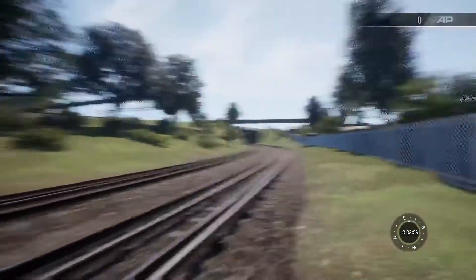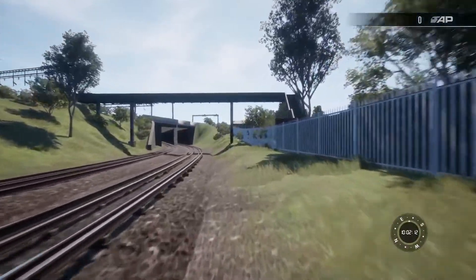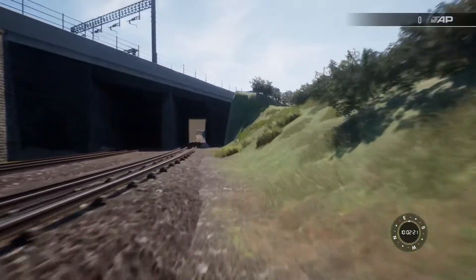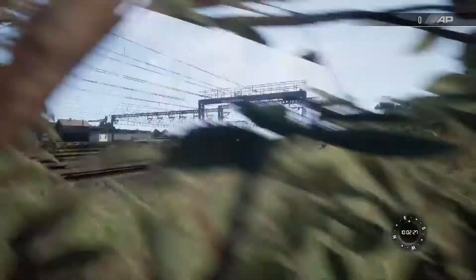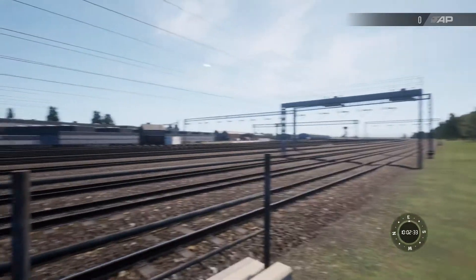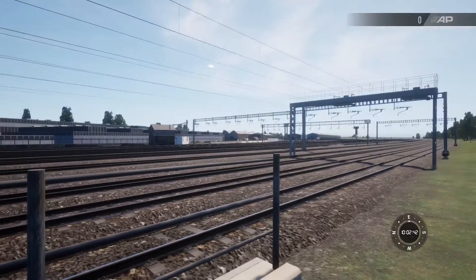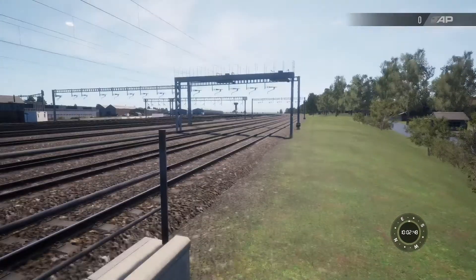As you can see, the west coast mainline will be going over us and we'll be going under literally the yard throat for Wembley European Freight Operations Centre, which is totally inaccessible. Let's see if we can get a look. There you go - that's the yard area with the west coast mainline. A couple of buildings in the distance. That's quite a nice little view actually. They've actually got the signals here and everything - that's pretty cool.